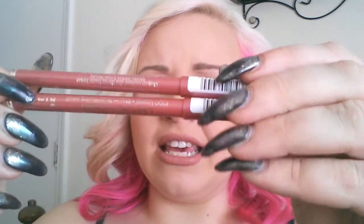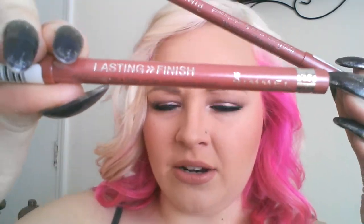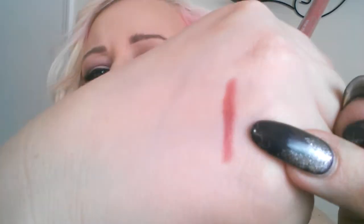Since I received two packages, I was able to get two sets of samples, so I'll go through those at the end. My first item is this — the Lasting Finish Rimmel London 1000 Kisses lip liner in Rose Quartz. Very pretty.